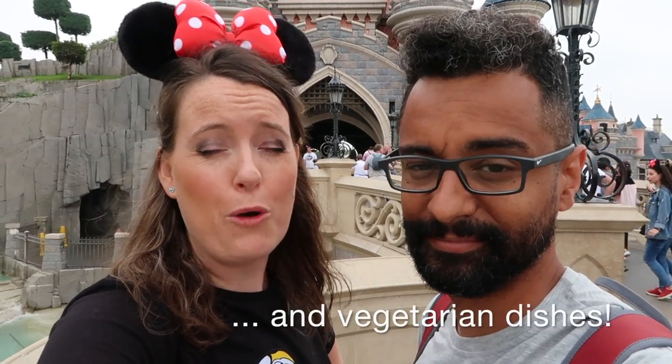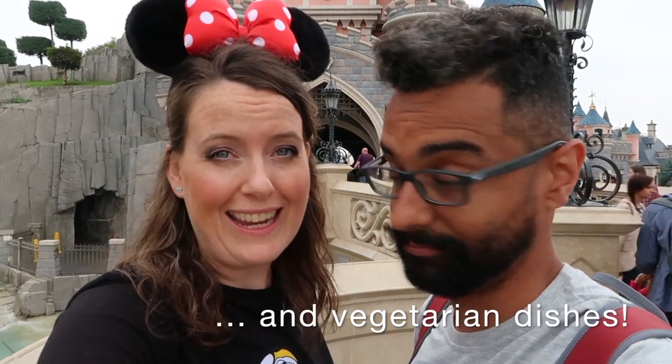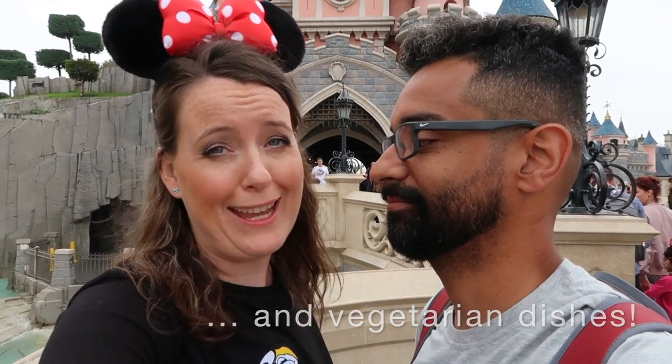Hey guys, do you suffer from food allergies such as dairy or gluten? In this video we are going to show you where you can eat, what you will eat, and how to prepare to make it all happen. We're here at Captain Jack's restaurant because we wanted to know if they have a special menu.